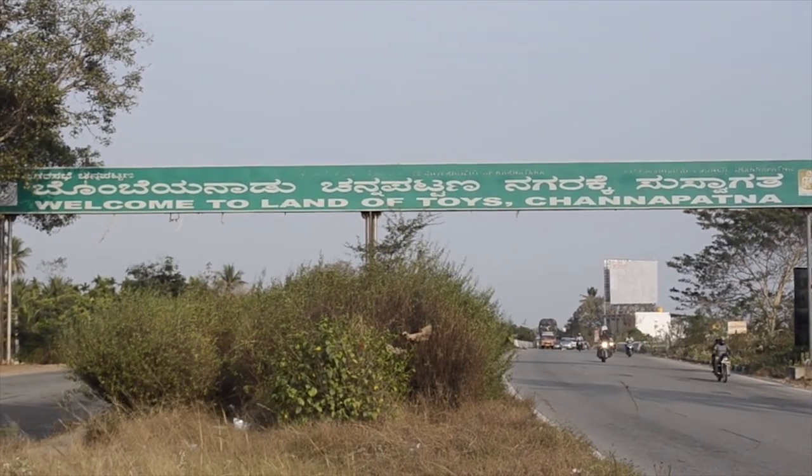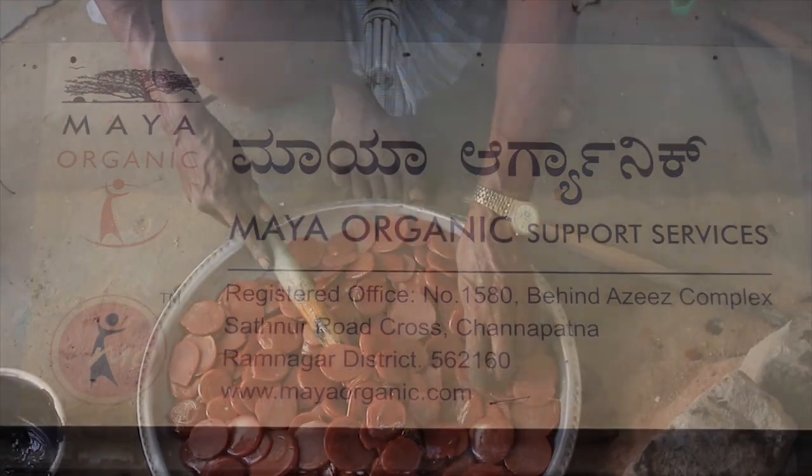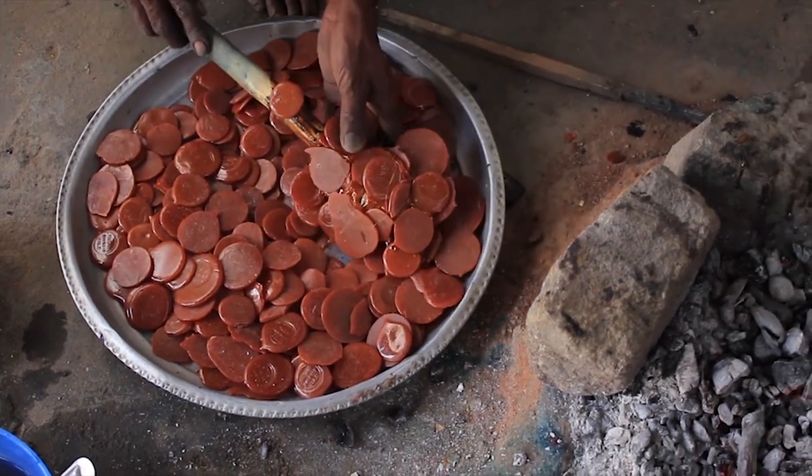One of the many reasons for the continued existence of Channapatna toys is Maya Organic Support Service. The firm adopts a practice of organic color making.